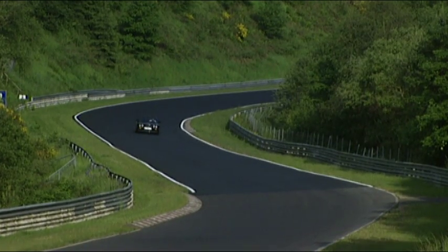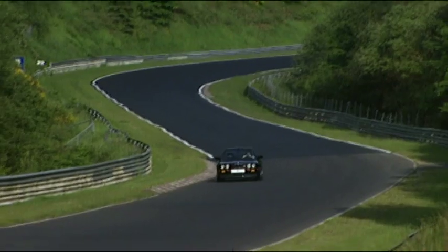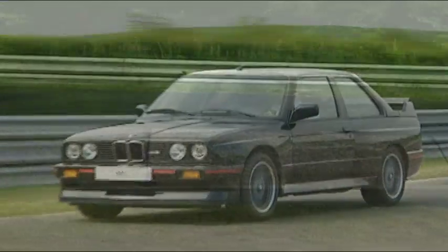Here we see the hardest version of the M3 where it is at home — on the Nürburgring Nordschleife. The Sport Evolution had a 2.5-liter 4-cylinder engine with 16 valves and 238 horsepower.